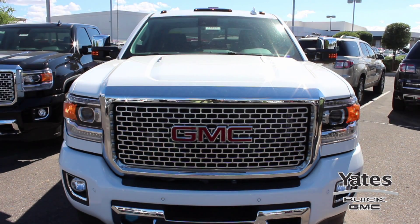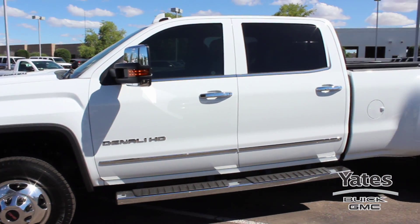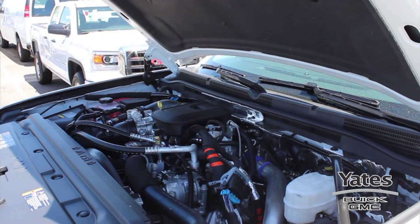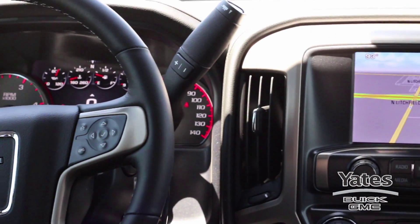Stop by today here at Yeats Buick GMC in Goodyear and check out this brand new 2015 GMC Sierra 3500 HD Denali Crew Cab. It has an automatic transmission and a Duramax 6.6 liter V8 turbo diesel. It also comes in a stunning summit white with a jet black leather interior.